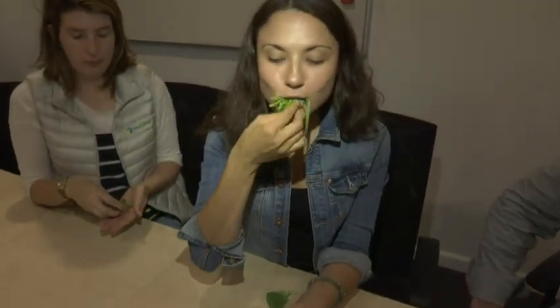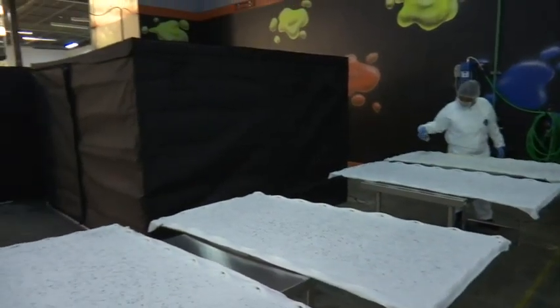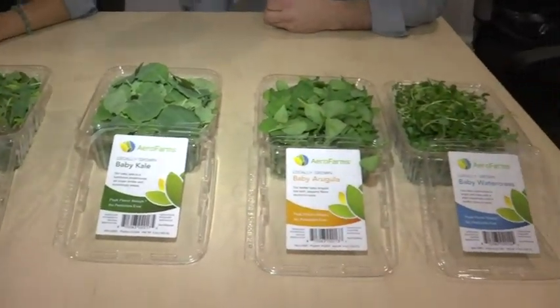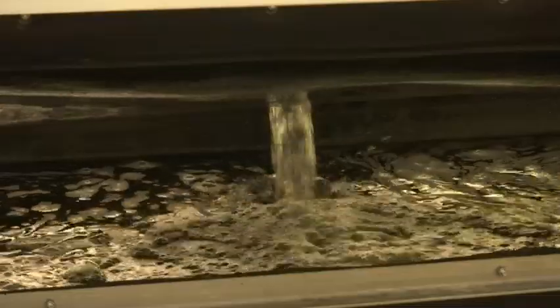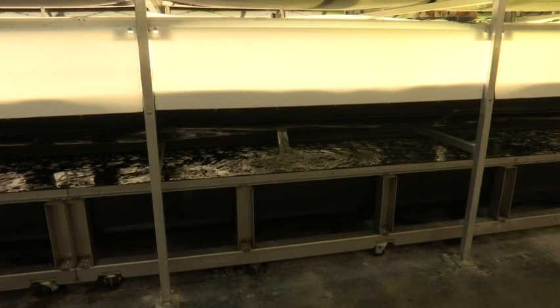Leafy greens can be grown with less resources than carrots or tomatoes. Seeds are spread on a platform, grown, harvested, then sold at nearby grocery stores. "Here we're able to grow a product using 95% less water, zero pesticides, herbicides, fungicides."